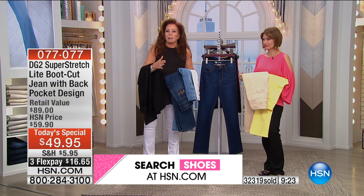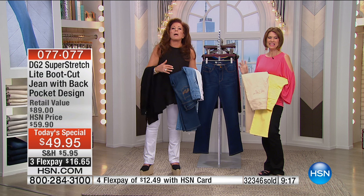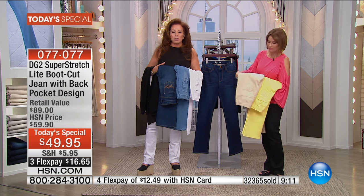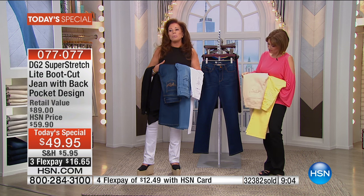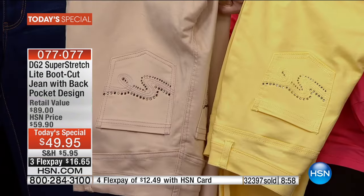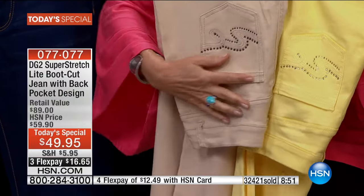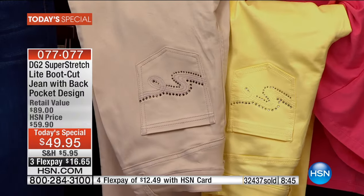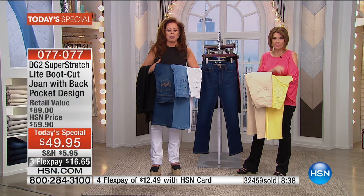You keep it for 30 days, wear it, even wash it, and if you don't like it, we'll come pick it up. There is no store on earth that offers you the kind of benefits, services, and exclusivity that HSN does. When we make a today's special, we keep everything in mind. We know the boot cut is your number one silhouette. We know you're ladies who love color, and the colors are going quickly. I have six dozen left in yellow — last call.